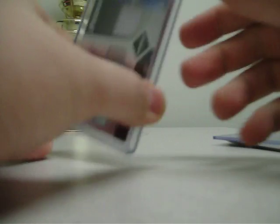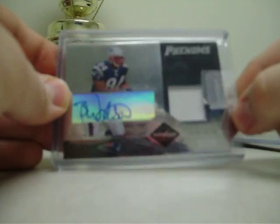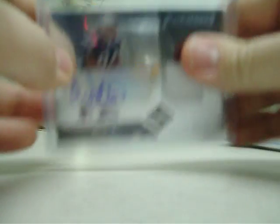And the last card I picked up — from 2004 Leaf Limited, autographed patch, one-color patch of Ben Watson. Nice looking card, and that's numbered 147 out of 150. Alright guys, thanks for watching, and peace.